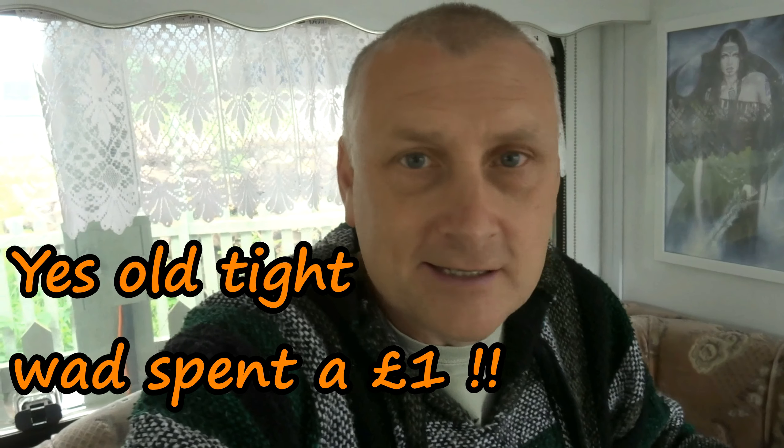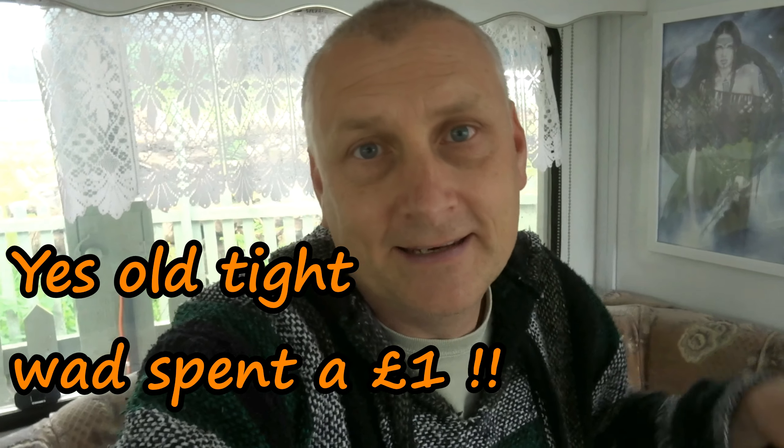Now we're over at the caravan after the boot sale. You're probably wondering what I did buy. Well, I'm not one to buy a load of old junk I don't want, but I'll show you what I did buy — 50p each: tin can alley in a tin and a miniature golf in a tin. These little games will be staying in our caravan for anyone who wants to come and visit us.